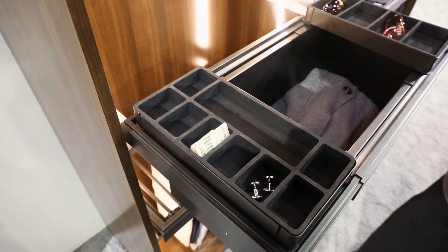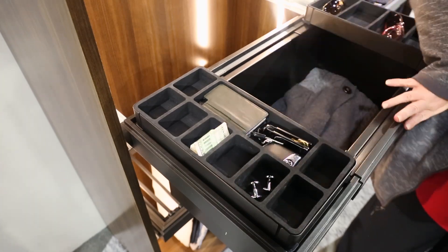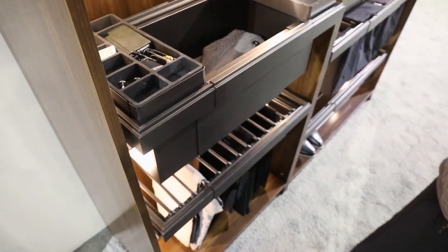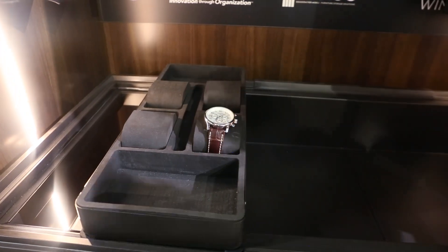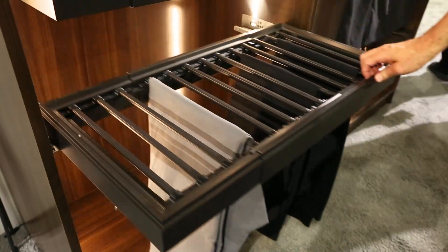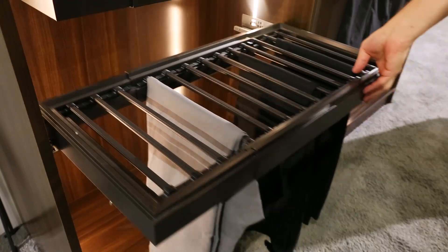The pocket emptier allows you to neatly store everything you've been carrying in your pockets after a hard day's work. The watch holder case has four cushions to neatly hold all your watches. Below is our trouser kit, with a non-slip rubber insert and trouser hooks.